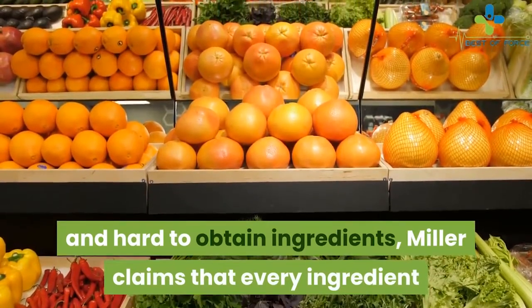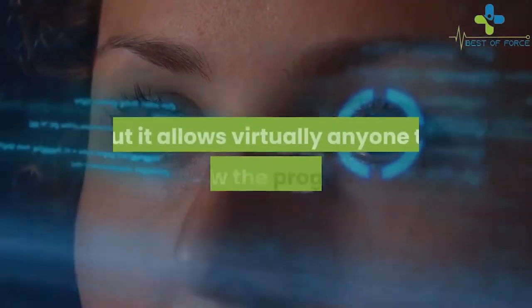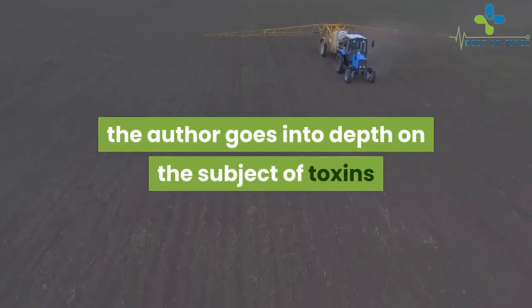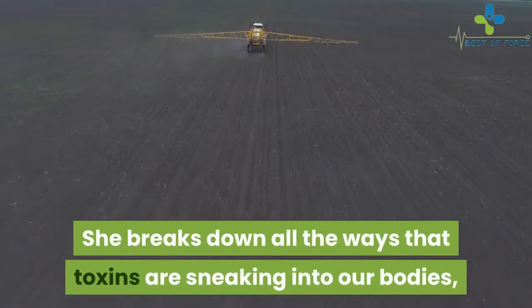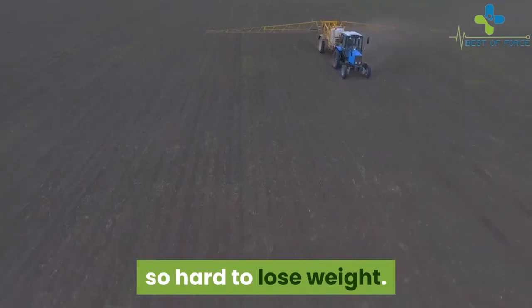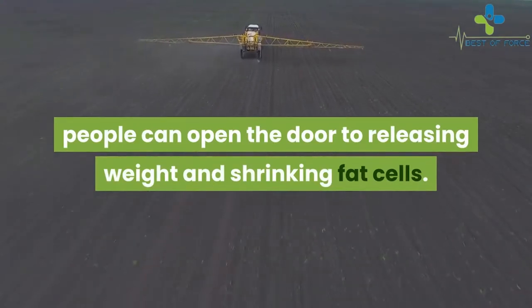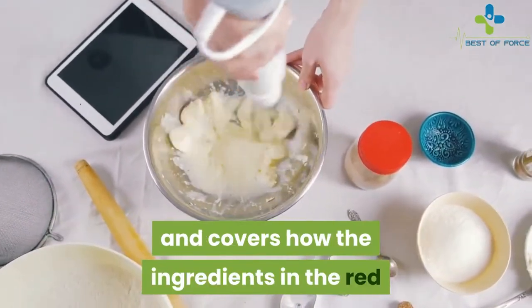Rather than requiring obscure and hard-to-obtain ingredients, Miller claims that every ingredient that goes into the red tea can be found at regular grocery stores. This allows virtually anyone to follow the program. The author also goes into depth on the subject of toxins and how they cause problems within the body, including air pollution, food chemicals, and drinking water. According to her, toxins are one of the main reasons people find it so hard to lose weight. She also discusses the role of stress in weight gain and retention.